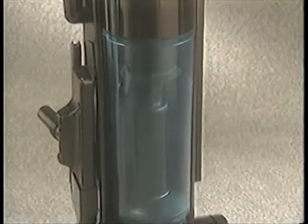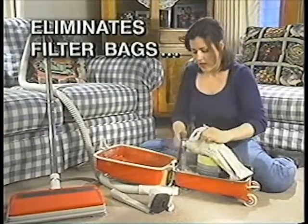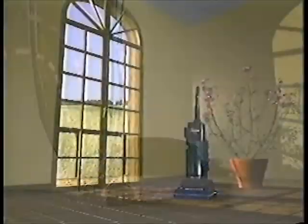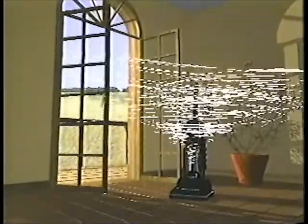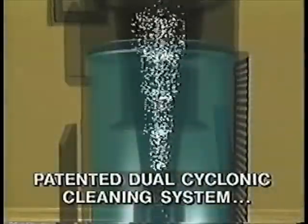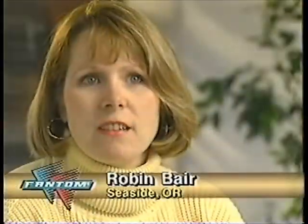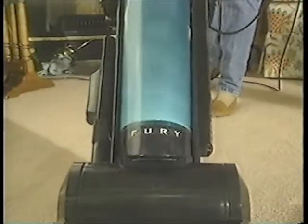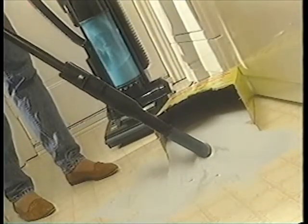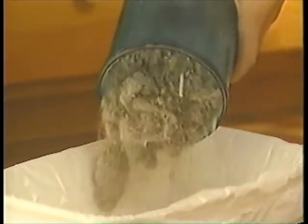Presenting the Phantom Fury vacuum. The Phantom Fury eliminates messy power-robbing filter bags, which can cause cleaning power to decline as they clog up. Instead, the Phantom Fury harnesses one of nature's most powerful forces — the cyclone — in a patented dual cyclonic cleaning system that delivers continuous full cleaning power. Because it doesn't use bags, the Phantom Fury devours dirt and dust and delivers it into a handy, clear collection bin, so you can tell at a glance when it's time to empty.